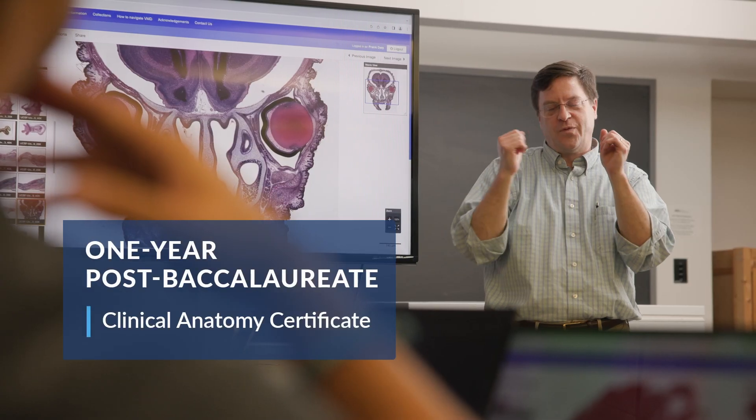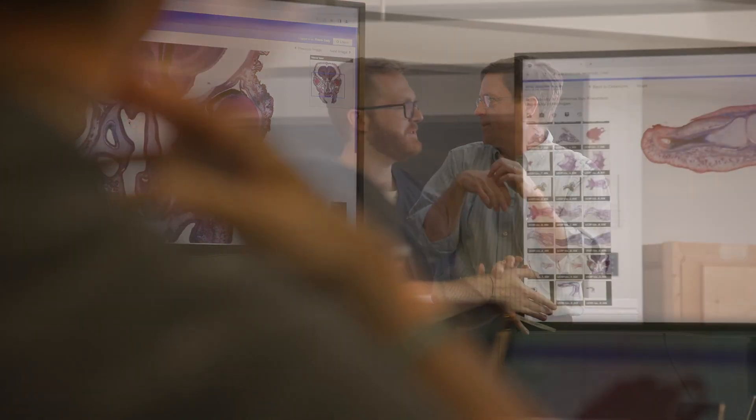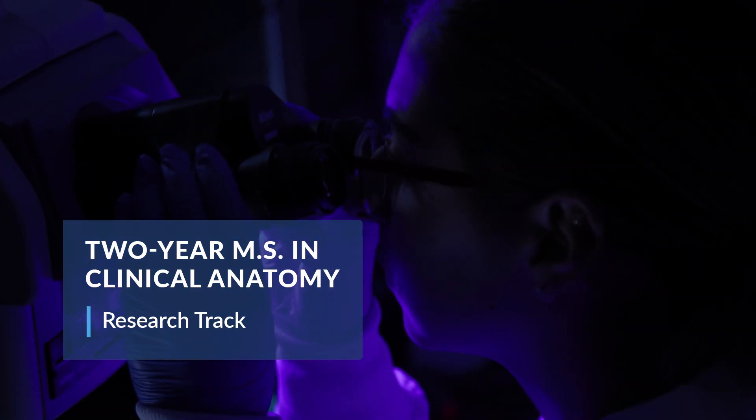The Masters of Clinical Anatomy at UNE offers three tracks. The first track is a one-year post-baccalaureate certificate program. The second is a two-year teaching-based program, and the third is a two-year research-based program.